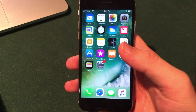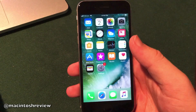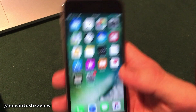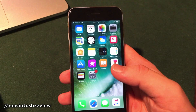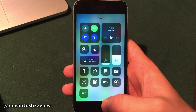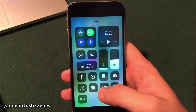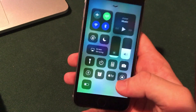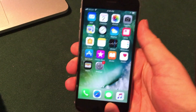I do have iOS 11 installed here on my iPhone 6s. There are a couple of major features I want to touch on. The first is the redesigned control center — if you swipe up from the bottom you can see it looks totally different. It actually integrates 3D Touch a lot more; you can 3D Touch on any of these icons and it gives you all new options.